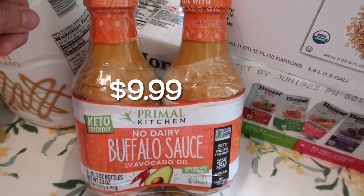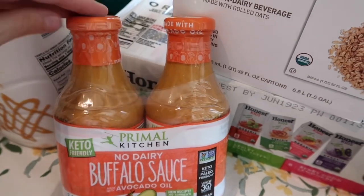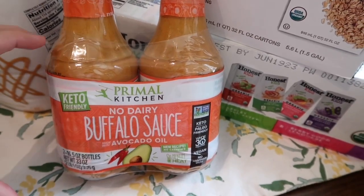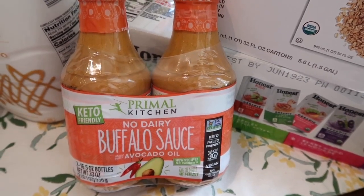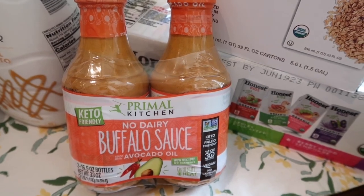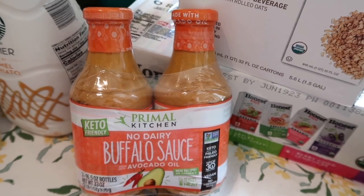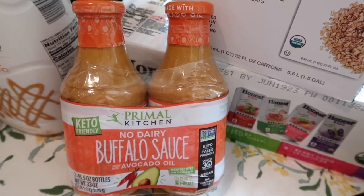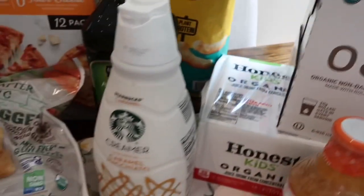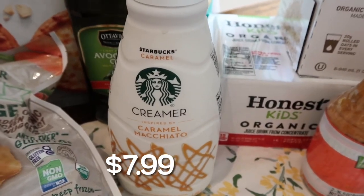I picked this up during the summer and I'm down to my last bottle. My Costco typically doesn't sell it year-round, so I wanted to stock up before summer ends because it's so much more expensive at Sprouts or Kroger, and the bottle is half the size. This is the Primal Kitchen no-dairy buffalo sauce with avocado oil — one of my favorite buffalo sauces, and it is absolutely delicious even if you're not dairy-free.